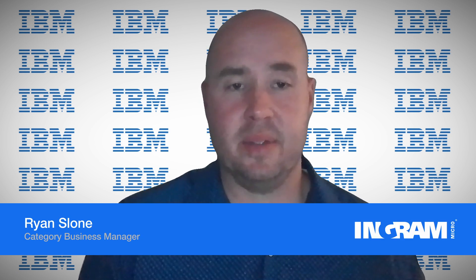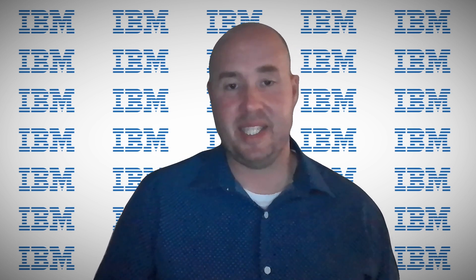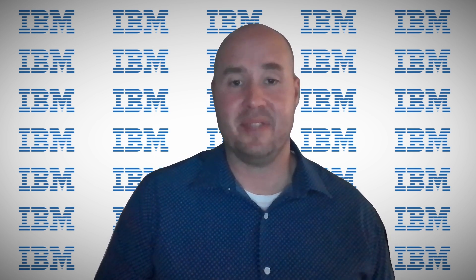Hello, my name is Ryan Sloan and I am the Category Business Manager for IBM Hardware and TLS here at Ingram Micro. From servers and storage to enterprise networking and security to software, IBM has top of the line after-warranty support with IBM Technology Lifecycle Services, also known as TLS. IBM provides world-class IT support, services, and insights for multi-vendor data center environments.